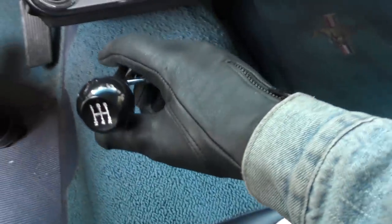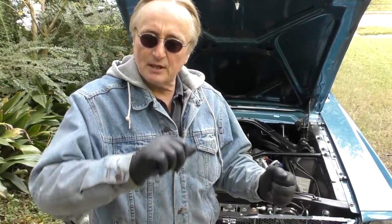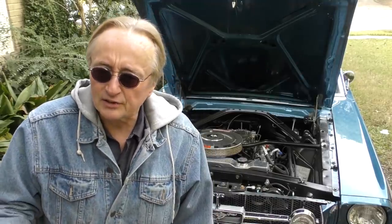Speaking of transmissions, this is the GT and it now has a five-speed standard transmission. The stock transmission was a three-speed standard, with an option for a four-speed. This is an aftermarket five-speed standard — works great, you get a little more oomph. This is a 289, only 289 cubic inches, so it puts out 210 horsepower, which was a lot back in the day in '65. But today that's peanut horsepower — a stock 2020 fastback puts out 460.